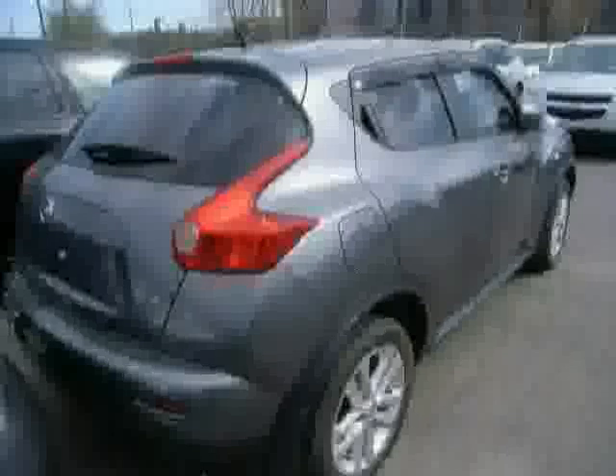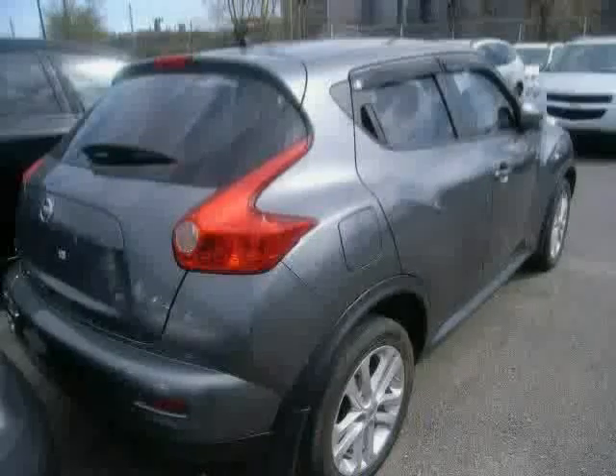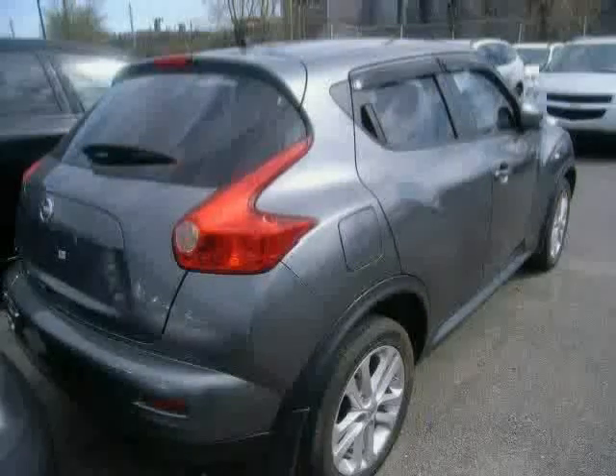The low, low mileage of 23,111 miles makes this Juke an easy choice for you.